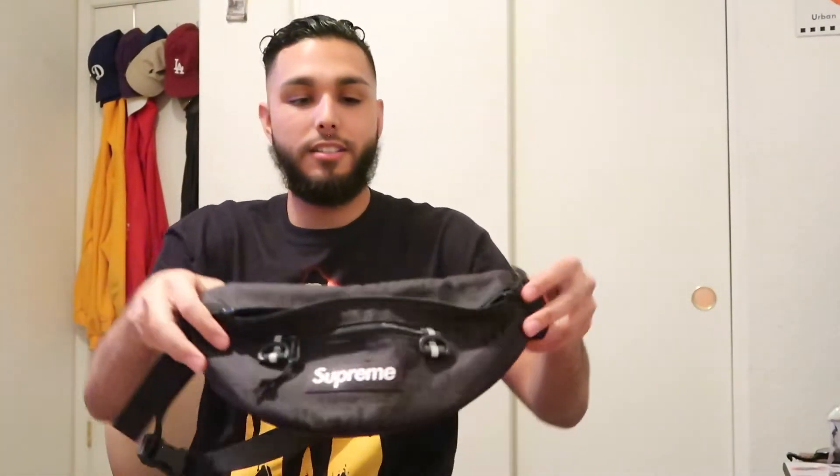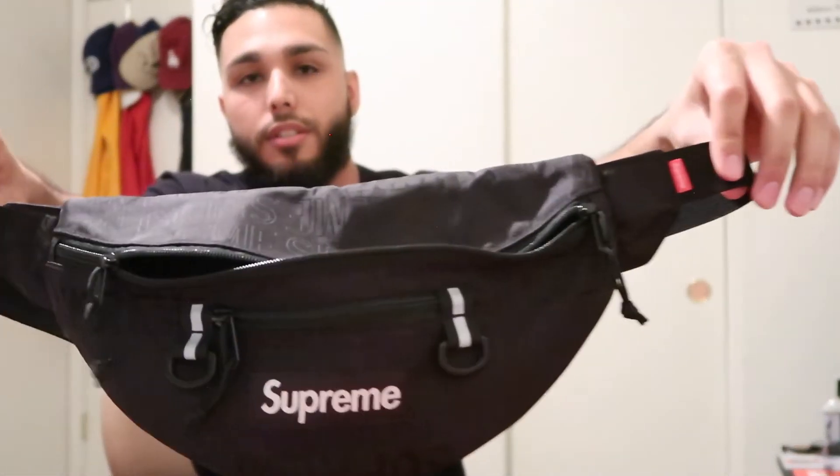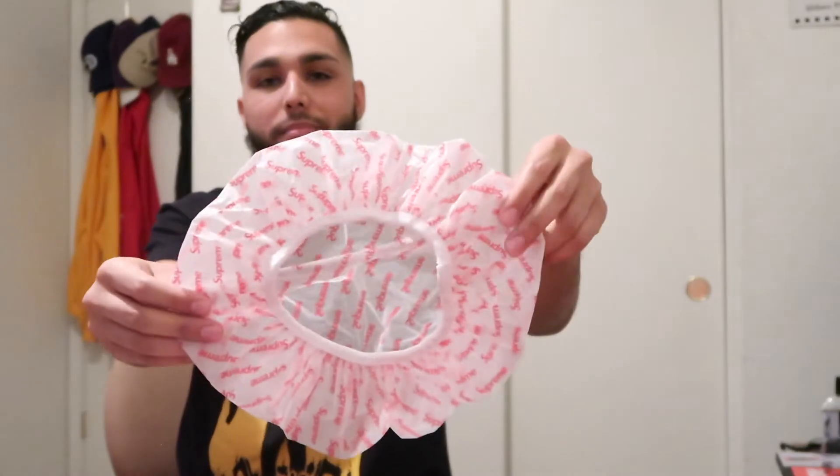This next pickup is also hella sick — I got my first ever Supreme fanny pack. It goes hard, just a simple black color, can't go wrong. I was thinking about getting the red one to match the backpack but that's too tacky. In that same Supreme package, they actually threw in a free Supreme shower cap — this thing goes hard, let me go try this right now. It's literally a shower cap — that's crazy.